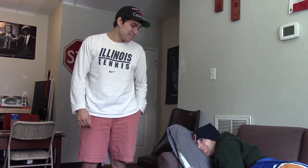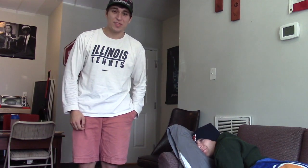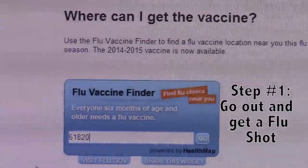Are you sick again? If you would watch my video, I would have told you exactly how to prevent the flu. Step one, and the most effective way to prevent the flu this season, is by getting a flu vaccine at any local Walgreens or CVS.